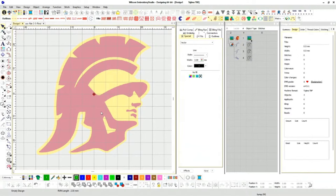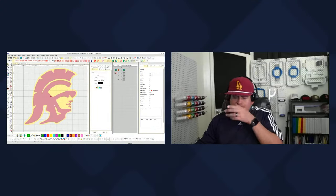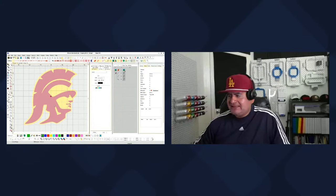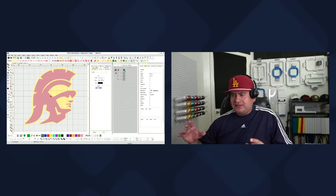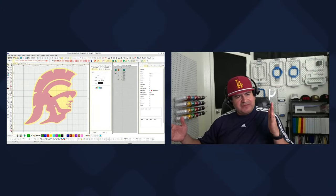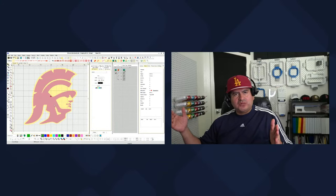Hello everybody — make sure you hit that like button on YouTube and Facebook, we're on both channels right now. I'm going to do classes on both platforms so more people can see them. From now until the end of June we'll do these classes — it should be about 26 classes, with maybe a bonus one on July 1st.